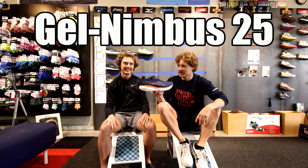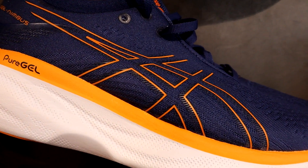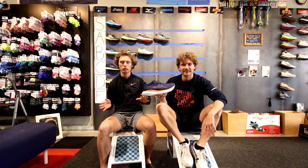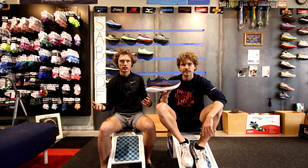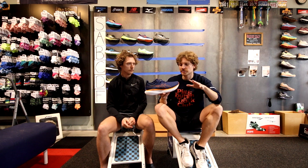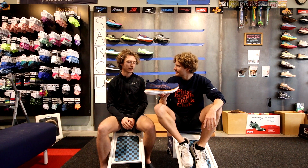The ASICS Gel Nimbus — we have a lot to say about this shoe but very little time. This is probably the best shoe I've ever worn in my life. It's a little bit clunky and you're not going to run a PR in it, but it's the best daily trainer on the market. There's no arguing that point. This shoe has completely changed ASICS as a brand for sales and they really revolutionized it from the 24 to the 25 — it's so much better. S tier.